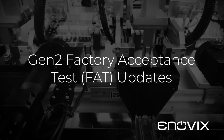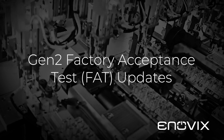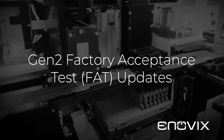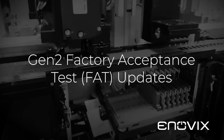As a reminder, when I last gave an update, the machines were merely dry cycling — meaning no batteries were being made as the equipment was new and being debugged. Since then, we have started the FAT in Zone 2, which means we are now making batteries based on the Gen 2 process, which is much faster than our Gen 1 current process.